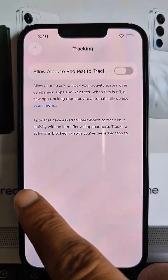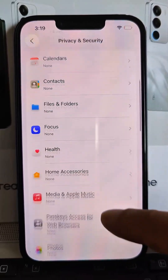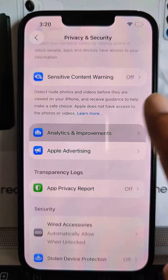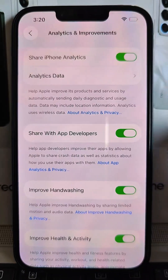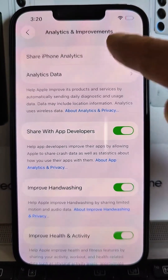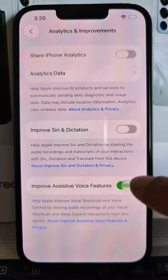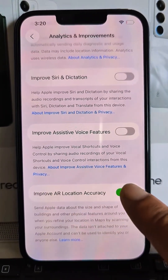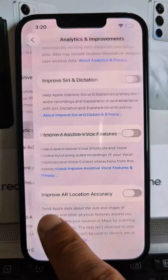Step 2: Analytics. Go back, scroll down, and tap Analytics and Improvements. Turn everything off, including Share iPhone Analytics and Improve Health and Activity. Yes, your phone even listens when you wash your hands.